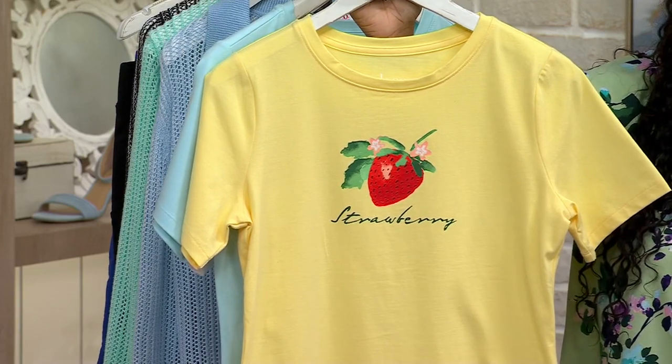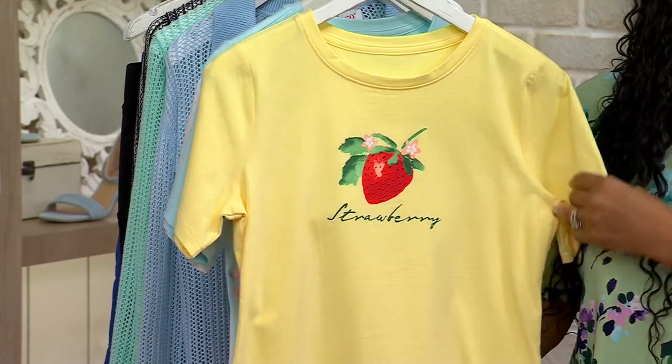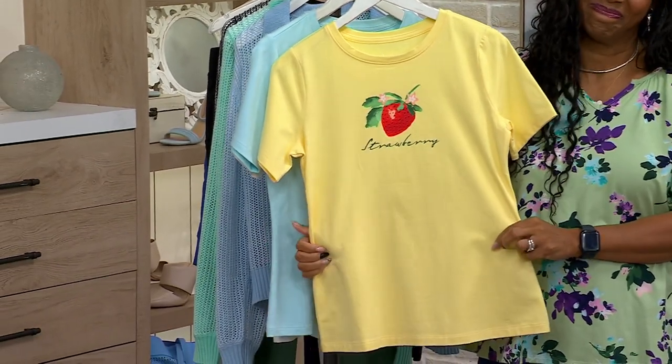The colors are really nice. Pretty graphic here. Perfect jersey — we could talk about that. That's 95% cotton, 5% spandex, so you do have stretch in there. Machine wash, tumble dry low — but a really great graphic tee.